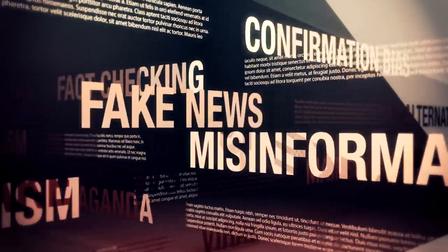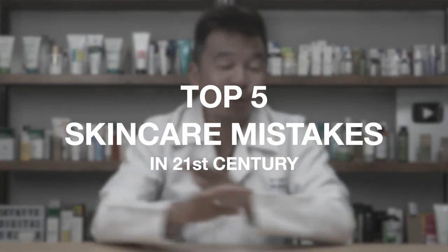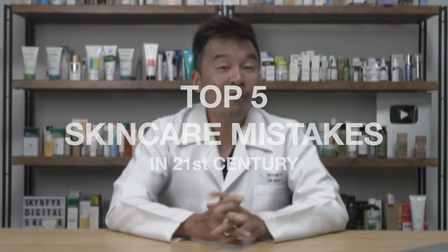One of the perks of living in the 21st century is that information is right at your fingertips. It also means that there's a lot of misinformation out there on the internet. In this video, I'll be sharing the top five skincare mistakes that you should never be doing in the 21st century.